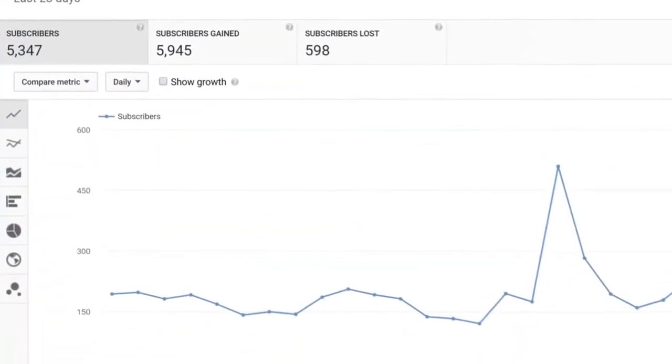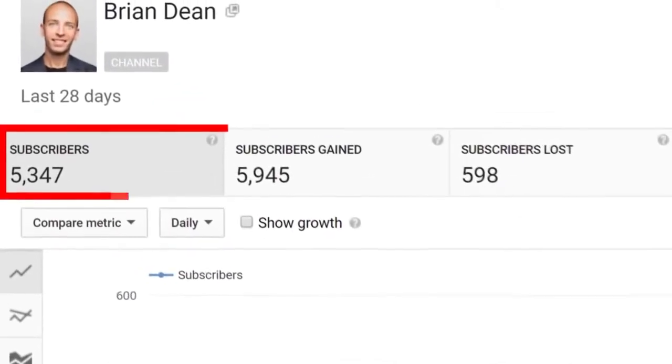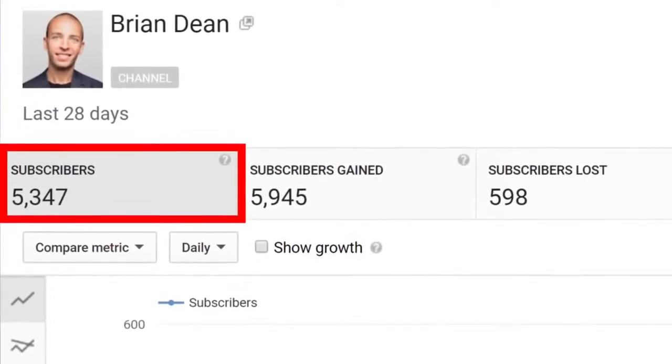In this video, I'm going to show you how to get more YouTube subscribers fast. In fact, thanks to the tips I'm about to share with you, my channel now generates 5,347 new subscribers every single month.